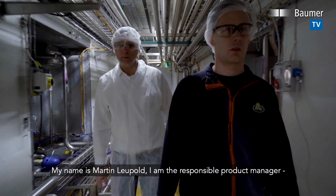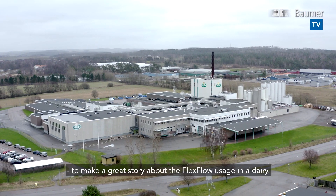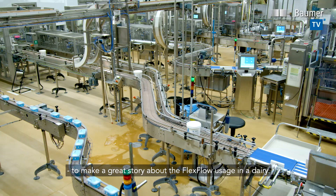My name is Martin Leupold. I'm the responsible product manager for process sensors at Baumer, located in Stockach. We are here in ALA Falkenberg to make a great story about the flex flow usage in dairy.